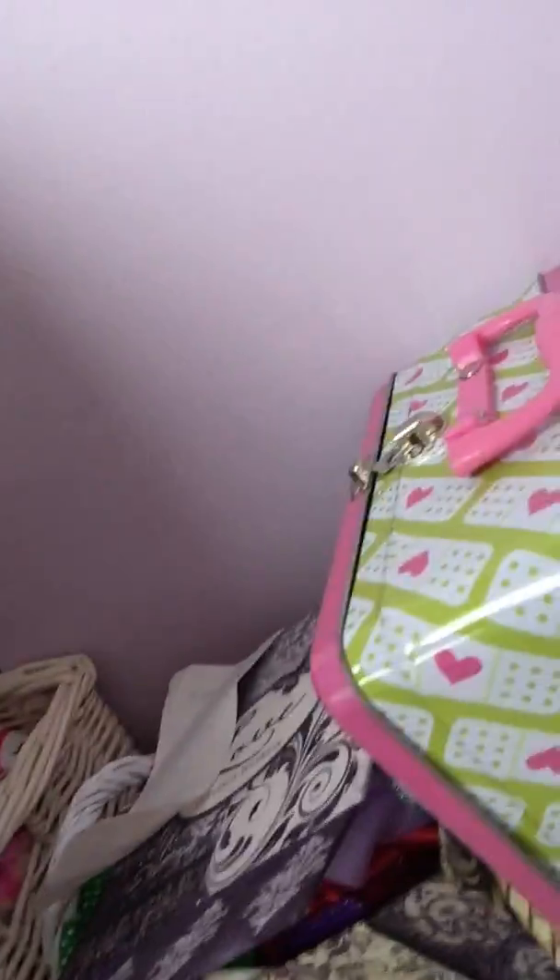There's an Etch A Sketch in here, and somehow a glow stick — I think that's from last year. Some more stuffed animals in here, and then we also have this bin that's for extra storage. Right beside that is my closet door.